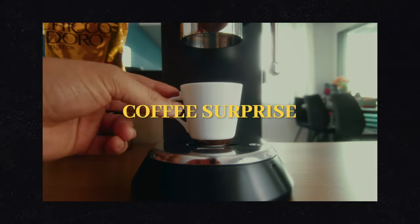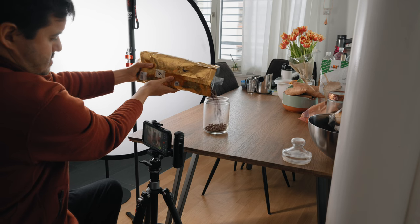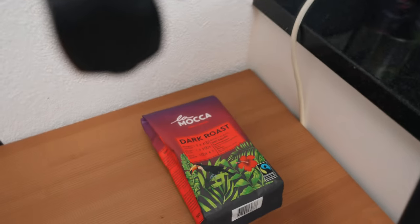Okay, lovely people, welcome back to another video. So the short film Coffee Surprise you saw at the beginning of this video was entirely shot on the iPhone 15 Pro Max.